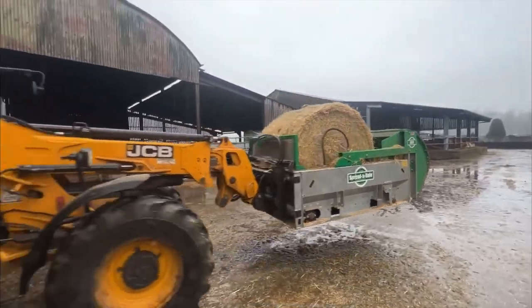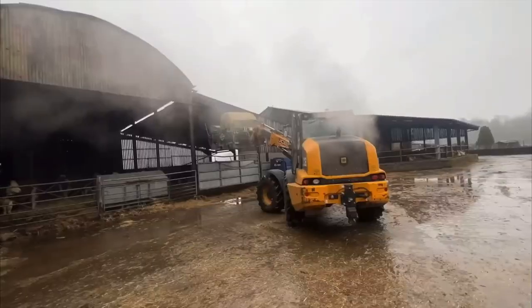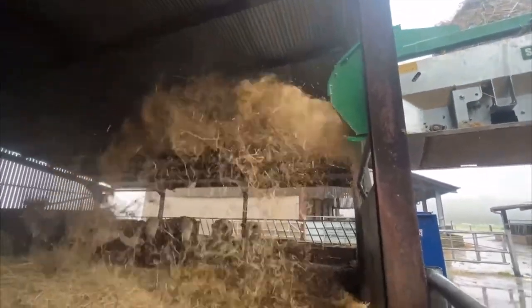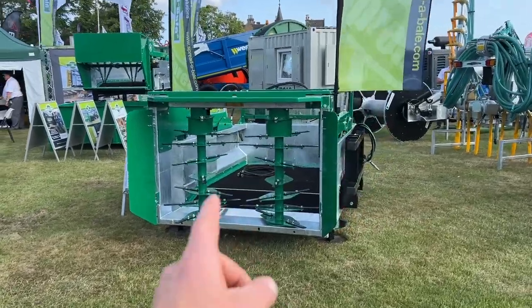We're seeing a spread of bales in action. It's on an articulated forklift, so it's quite good when you're in a central passage to shift about a wee bit. Good piece of kit actually — might need to have a look into that once the shed's up.